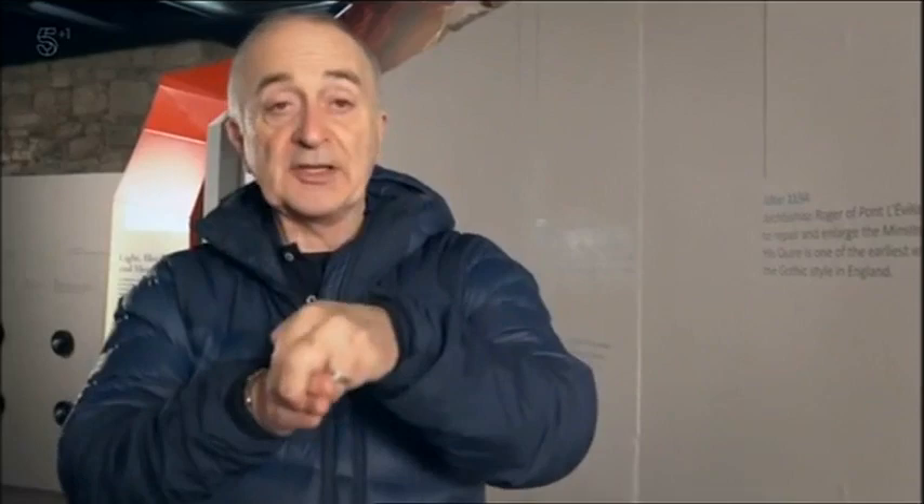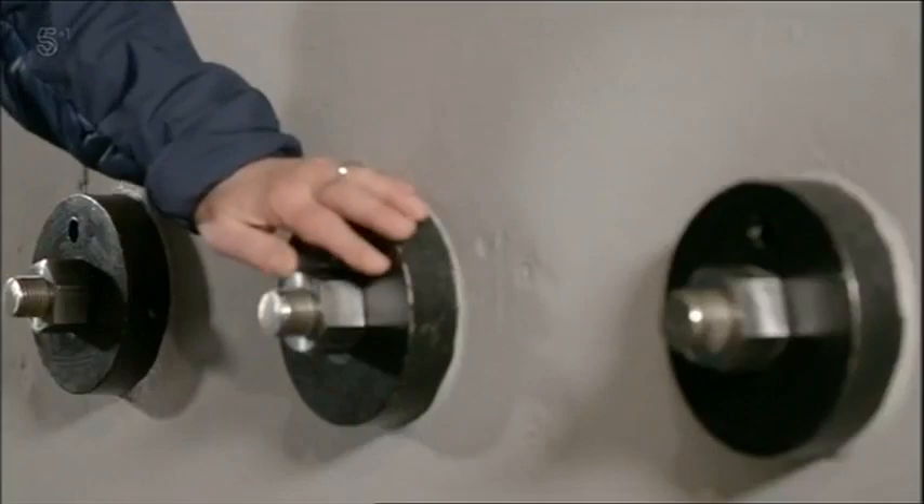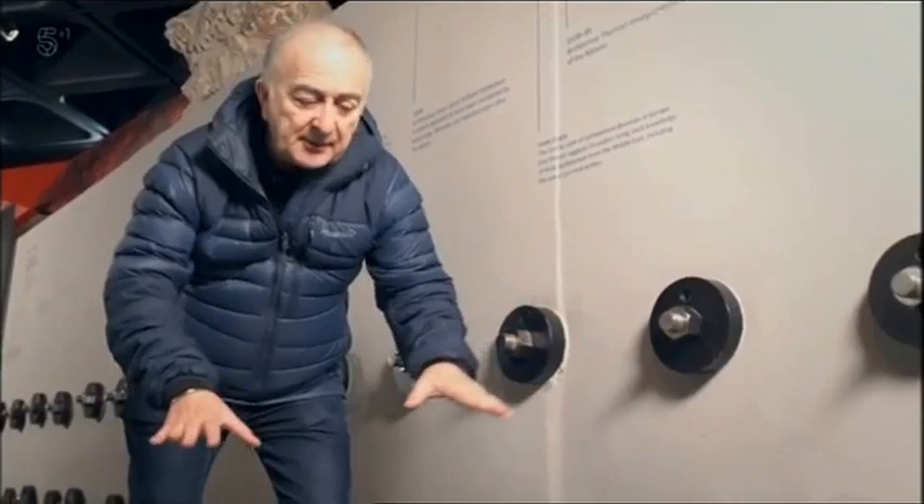Imagine this is the tower and this is the adjacent wall. If the tower continues to sink, this wall will begin to crack and collapse in on itself. So in order to prevent that happening, they dug deep down into the base of the tower and inserted lots and lots of massive steel rods to prevent the tower from sinking any further.